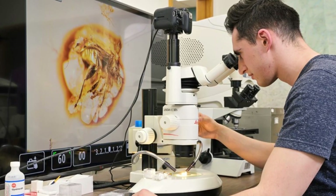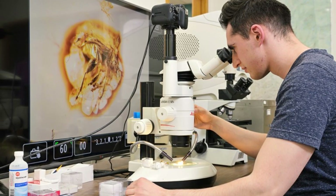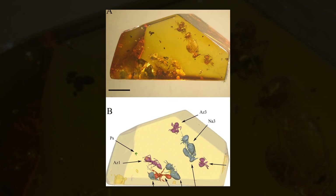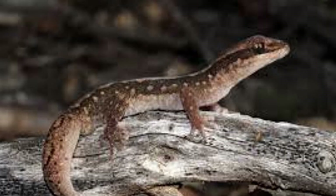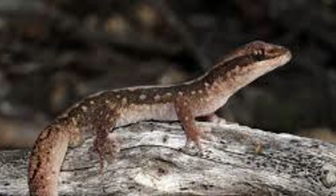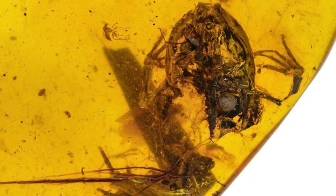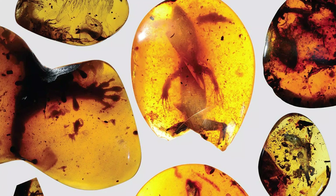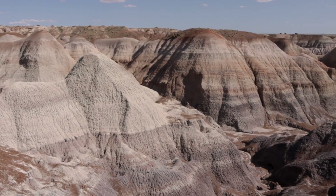These specimens also allow scientists to reconstruct ancient ecosystems with incredible precision. By examining multiple organisms trapped in the same amber piece — say, a flower, a pollinating insect, and a predator — we get a snapshot of how species interacted millions of years ago. It's ecosystem archaeology on a microscopic scale. And then there's the evolutionary angle: seeing a modern gecko's ancient relative, or a 99-million-year-old frog, helps scientists trace how species have evolved, or barely changed, over vast periods. But perhaps most importantly, these discoveries show us just how much we still don't know. Every creature trapped in amber is a reminder that Earth's story is still unfolding, layer by layer, fossil by fossil.